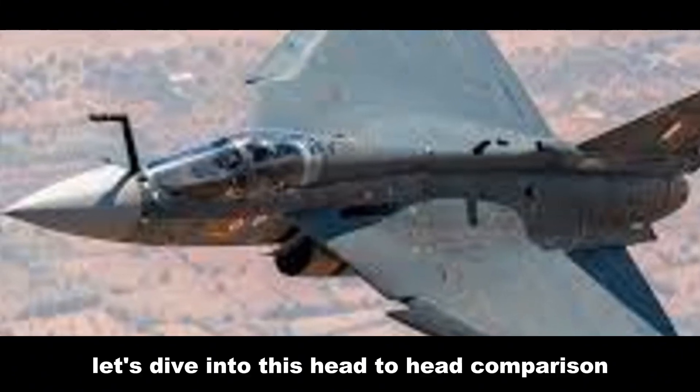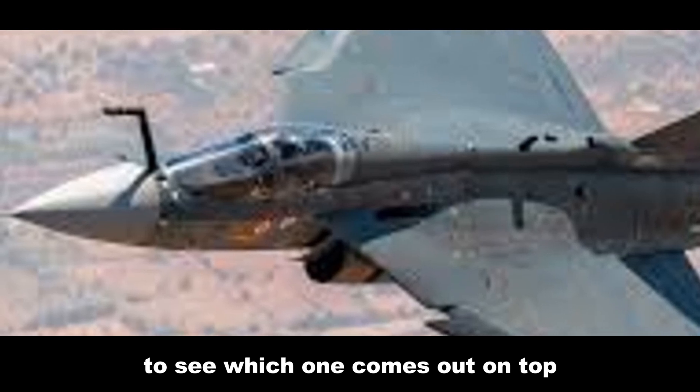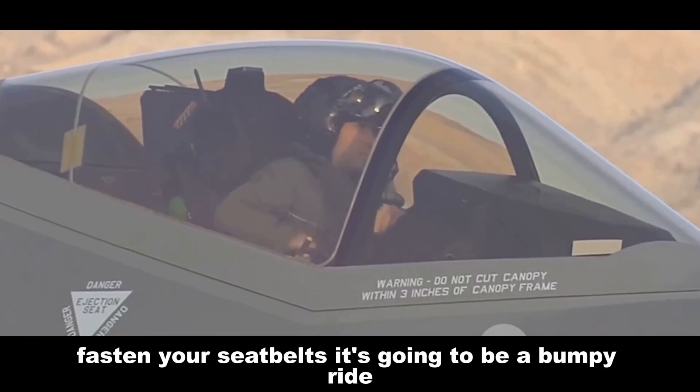Let's dive into this head-to-head comparison to see which one comes out on top. Fasten your seat belts — it's going to be a bumpy ride.